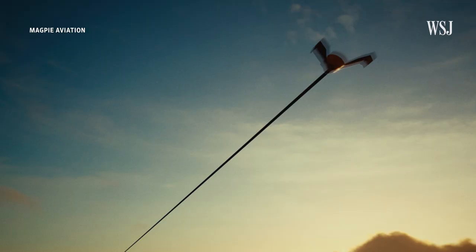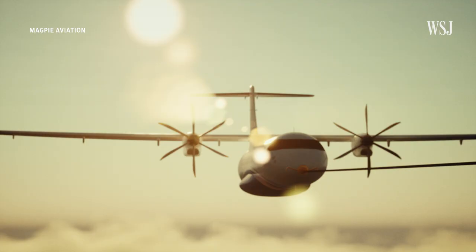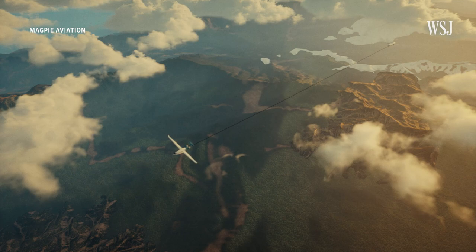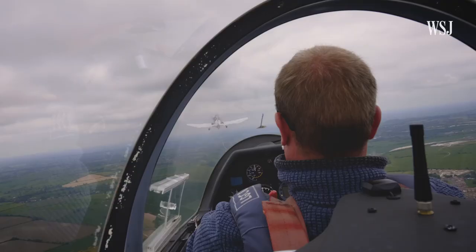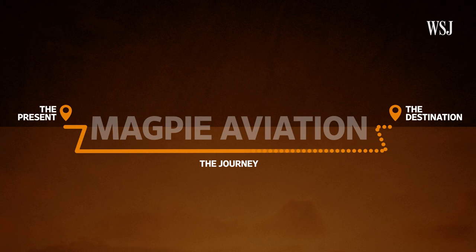Startup Magpie Aviation believes that you could use a string of electric aircraft to aerotow a passenger aircraft, allowing it to be pulled through the skies without using up any energy. That's the idea anyway, but right now it's not quite there yet. We're going to look at where Magpie Aviation is now, where it wants to be, and what it intends to do to get there.